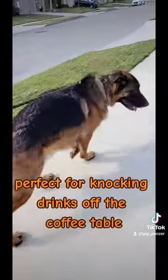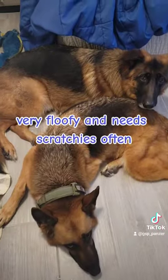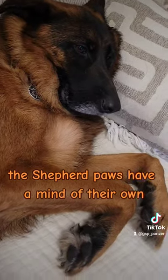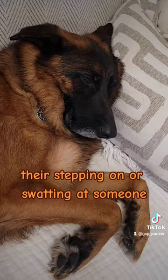Tail: Perfect for knocking drinks off the coffee table. Bum: Very floofy and needs scratchies often. Paws: The Shepherd's paws have a mind of their own — if they're not prancing through the grass, they're stepping on or swatting at someone.